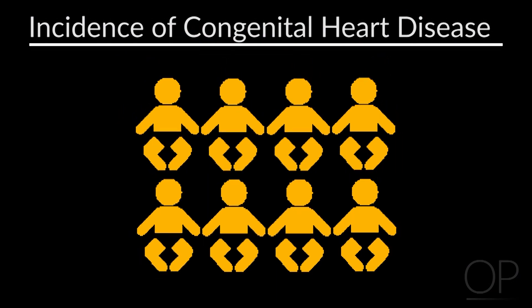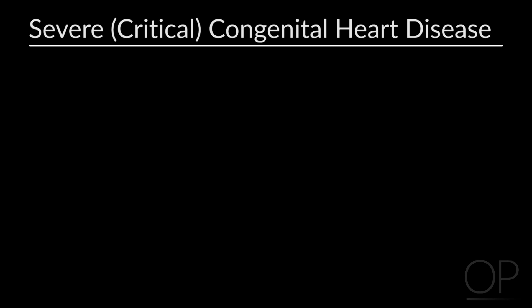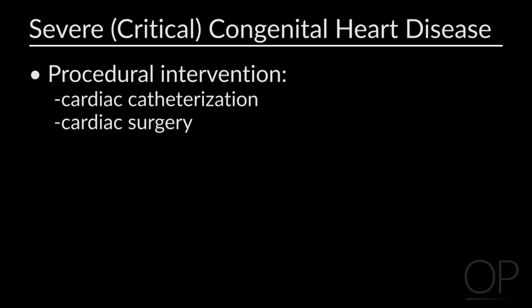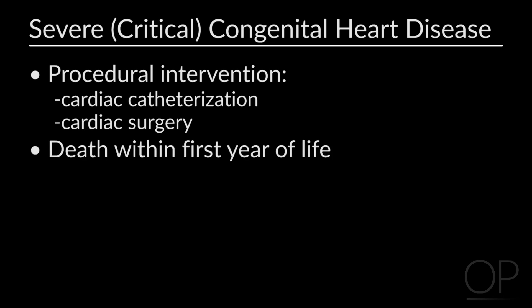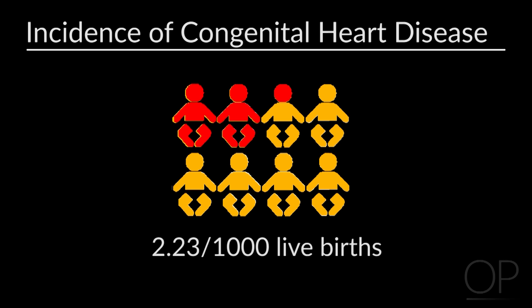If you look at all congenital heart disease, it occurs in about 8 out of 1,000 live births, and that's fairly constant regardless of where in the United States or around the world you look. If I make a semi-arbitrary definition of critical congenital heart disease — heart disease requiring cardiac catheterization, cardiac surgery, or dying of your congenital heart disease in the first year of life — about a quarter of these children have critical congenital heart disease, that is about 2.23 per 1,000 births.